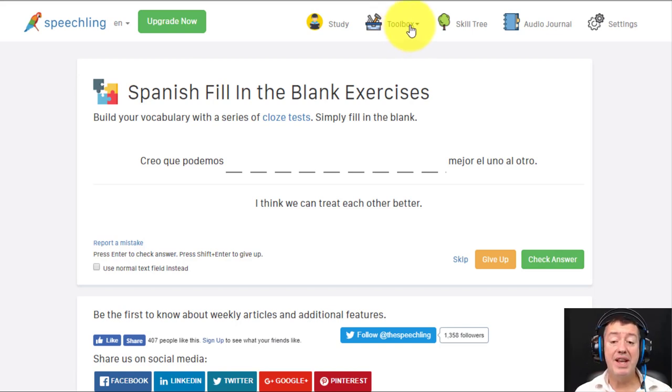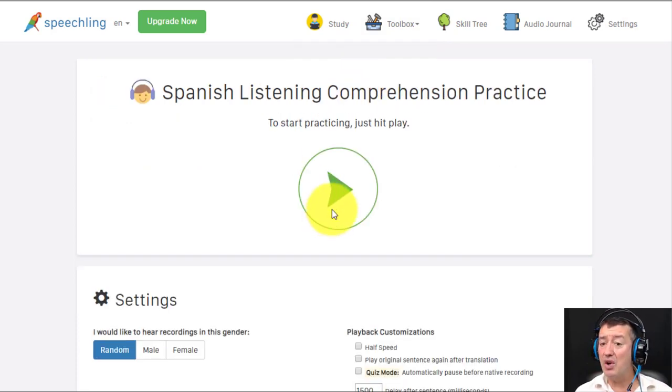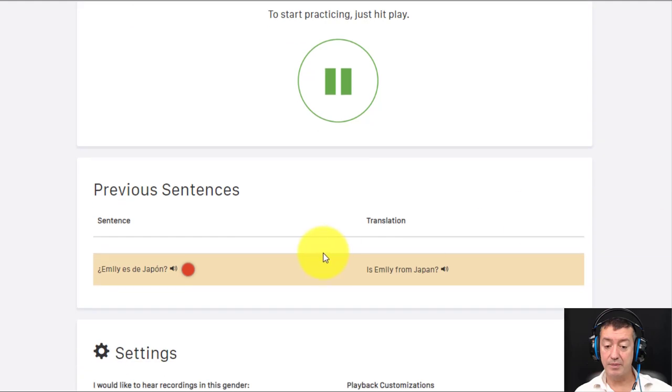There are a couple of other tools I'm not quite so impressed with. For example, the fill-in-the-blanks: I'd really like to see that you listen to the sentence and write in a missing word, but instead you look at the translation and guess the word — that's not such a useful one for me. I'm also not so keen on the listening practice, though it does give lots of exposure to language. It builds up sentence by sentence, which could be quite useful. That's a great website and it can be used to learn lots of different languages.